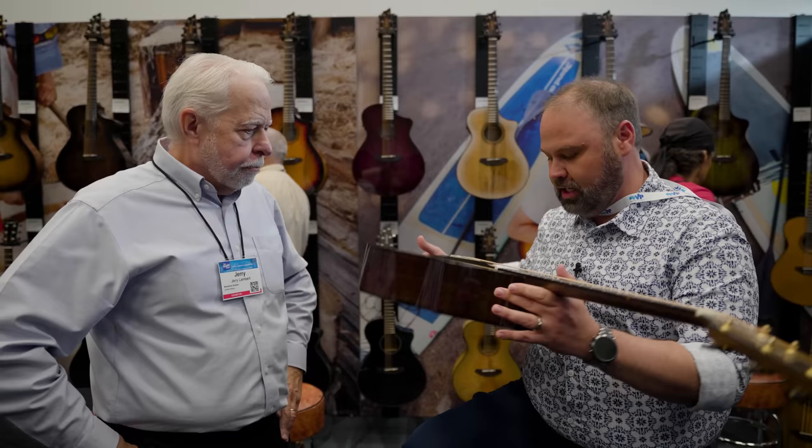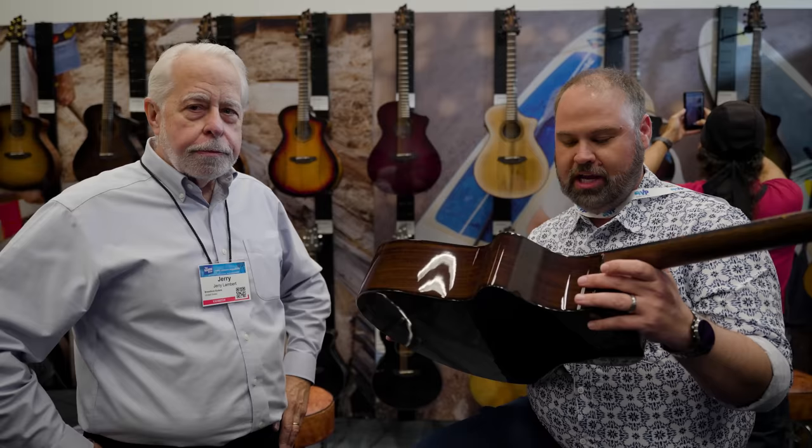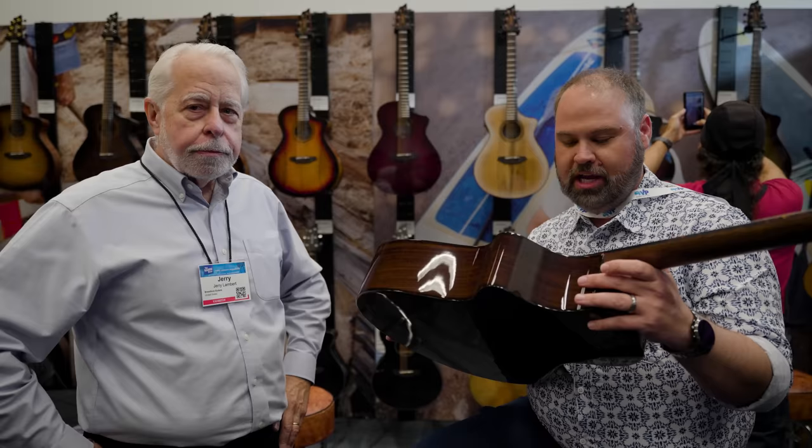European spruce top, Indian Rosewood sides and back. And this one is $1,249 with a hard shell case included. Well, there you go — that's Breedlove's entry into this one: the best guitar under $1,500. It's the Breedlove Performer Pro Concert T. Thank you.